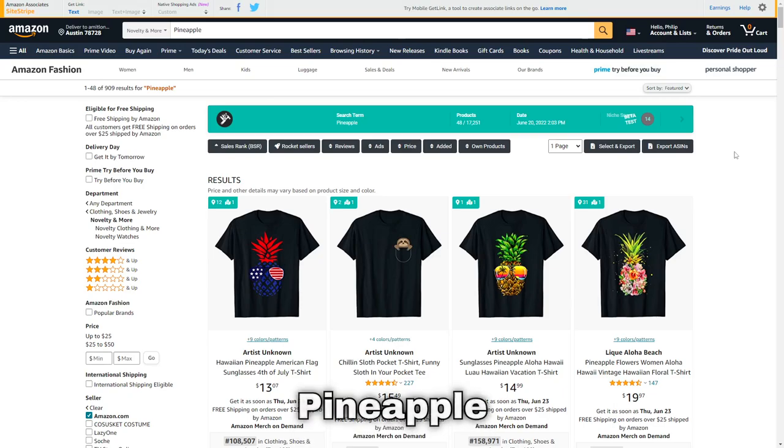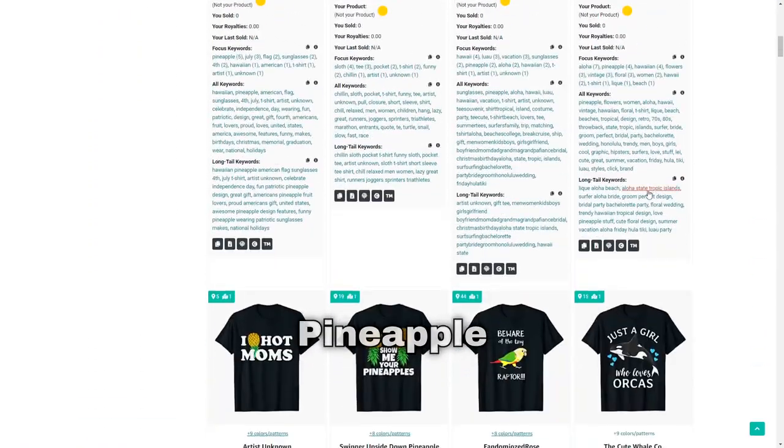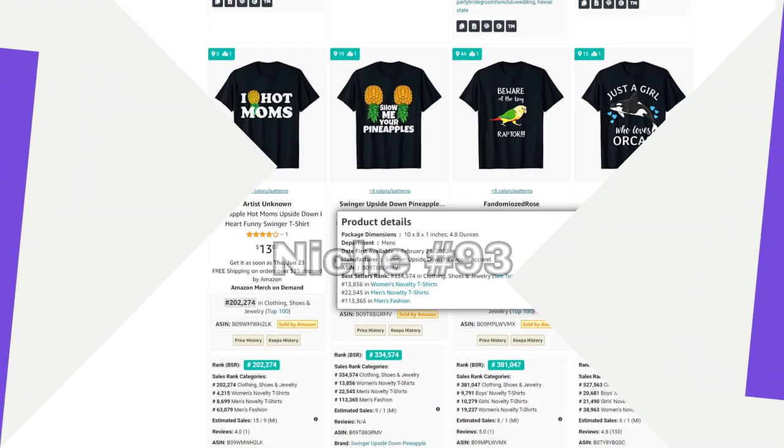Niche number 92 is pineapple — a cool little summer niche. There are tons of pineapples wearing sunglasses, but also some funny designs sprinkled in.